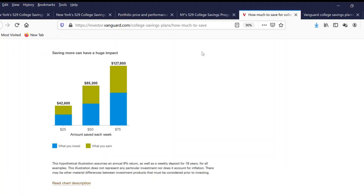Before we start, I would like to show you the Vanguard website on how saving more can have a huge impact. If you save $25 into a 529 account every week, you can earn $42,000 over 18 years. If you invest $50 every week over 18 years, you will earn $85,000. And if you invest $75 every week, your balance will have an earning of $127,000. This is assuming a 6% return on your money.